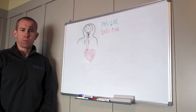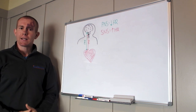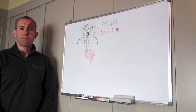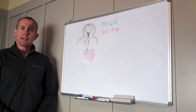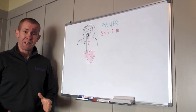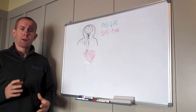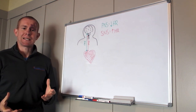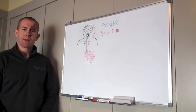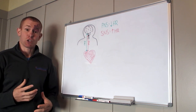G'day guys, Matty Graham here from Exponential Performance Coaching, back with another Whiteboard Wednesday. Today I want to address a question I get quite often, and that is about your heart rate during training. You'll head out training sometimes and find that your heart rate is low and you can't get it up, or your heart rate is higher than normal. I want to talk about what those two things mean and how you should change your training based on that. But first, let's think about how the heart is controlled.